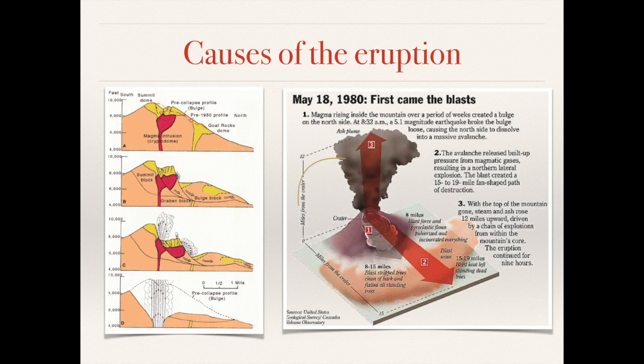The volcano was caused by the magma rising inside the mountain over a period of weeks, which created a bulge on the north side of the slope of Mount St Helens. Then, on May the 18th 1980 at 8:32 in the morning, a 5.1 magnitude earthquake broke the bulge loose, causing the north side to dissolve into a massive avalanche or pyroclastic flow. This built up, releasing pressure from gases and exploded outwards for about 15 to 19 miles away from the mountain.